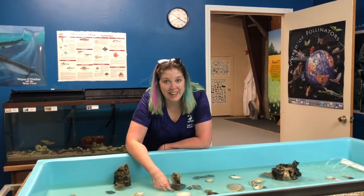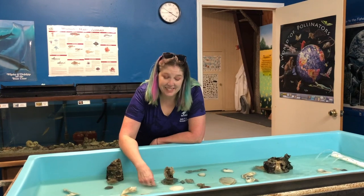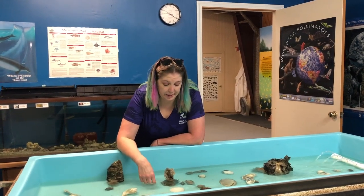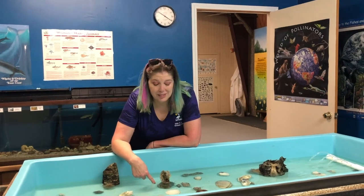Hi, my name is Carla from the Eddie B. Gray Wetlands Center. I'm an education intern here, and today we're going to be discussing the American warty sea anemone.